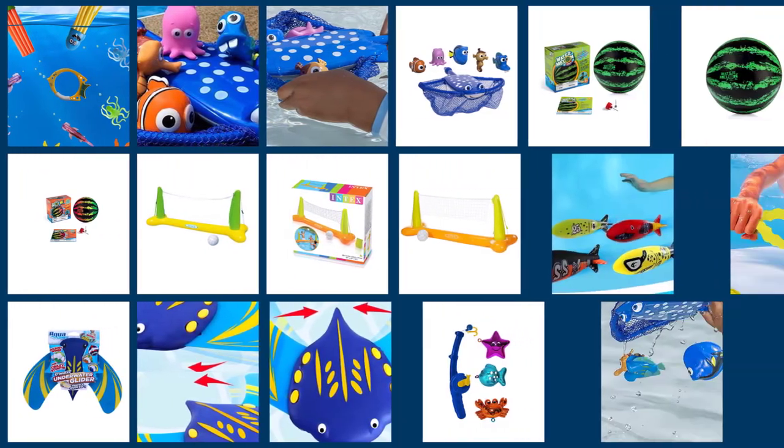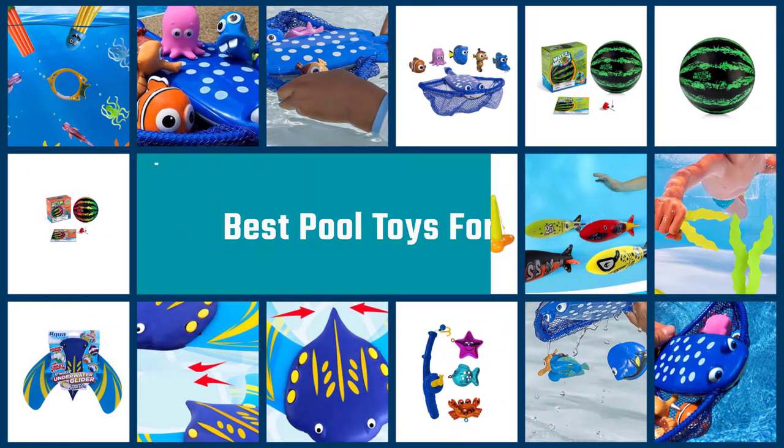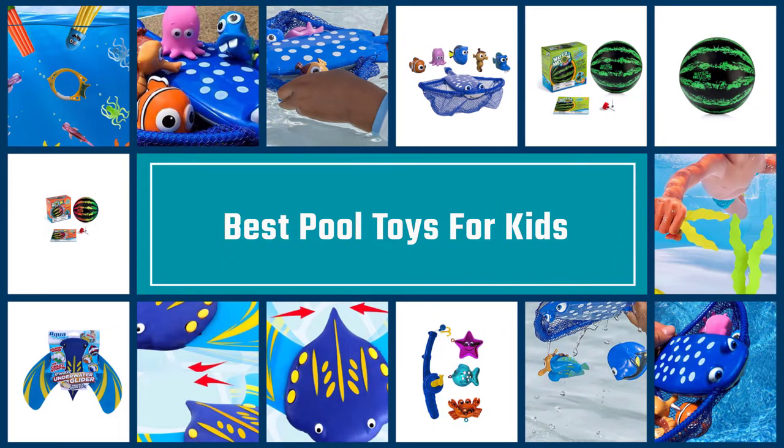Pool time means fun time for kids, and this fun time becomes a lot more exciting with some cool pool toys. Here are some of the best ones on the market.